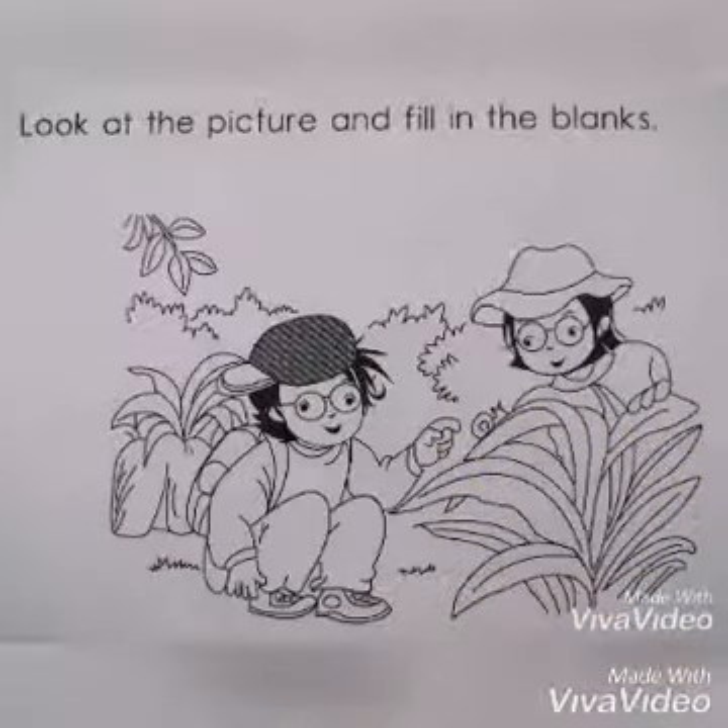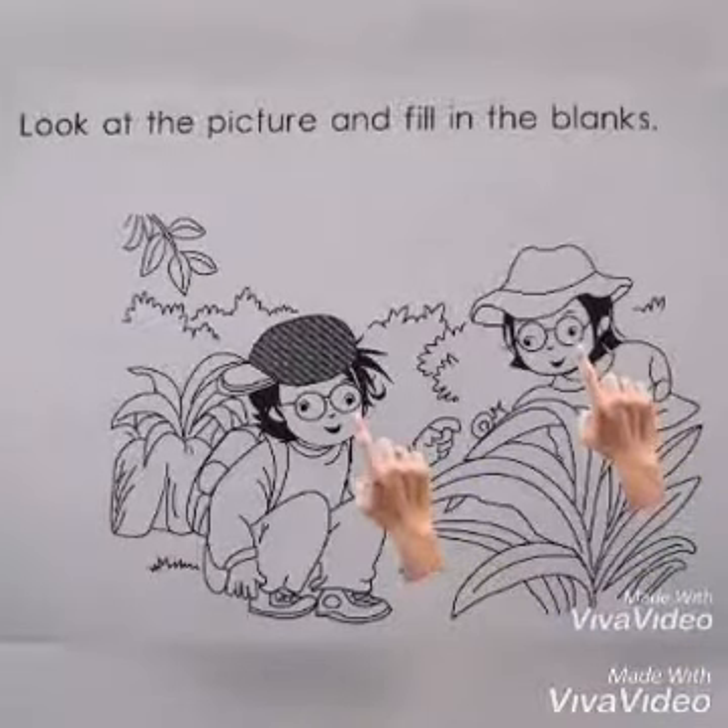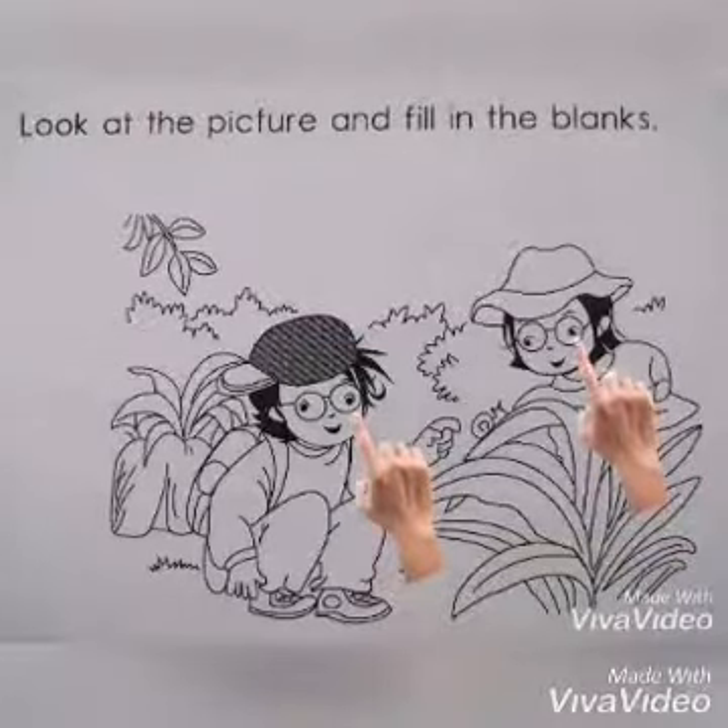Now look at the boy and the girl. What are they wearing on their eyes? Yes, you are right. They are wearing glasses.